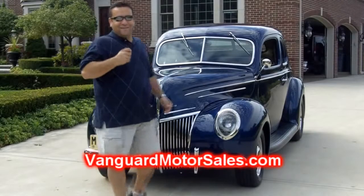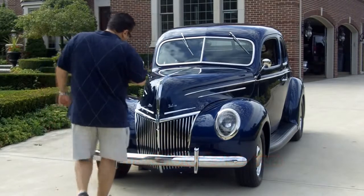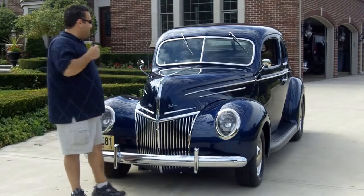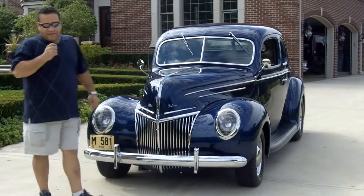Hi and welcome back to Vanguard Motor Sales. I'm Tom Fultios and today we're standing in front of a beautiful 1939 Ford Deluxe, rotisserie restored — probably the nicest one out there. Come on up, let's take a look around.